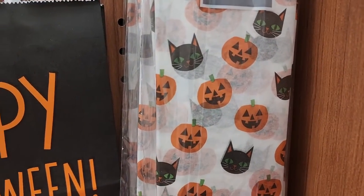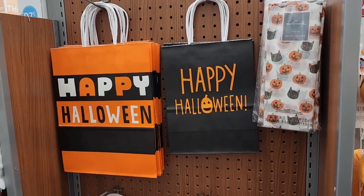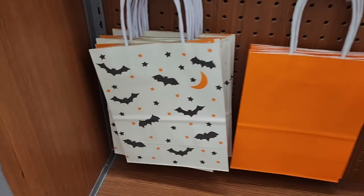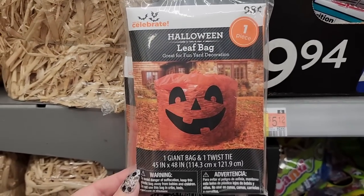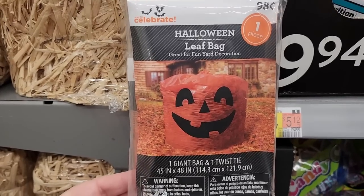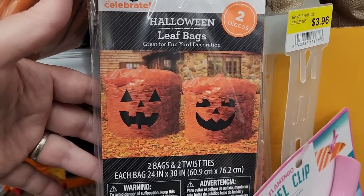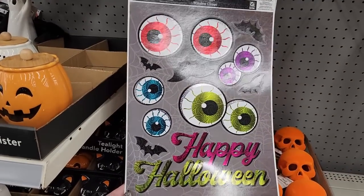Look at this tissue paper in the card section. When my kids were little we used to do these. This is a giant bag with a twist tie — it's a dollar. He's precious. And look at this one — it's two smaller bags, and it's also a dollar. They have holographic clings for $2.37.